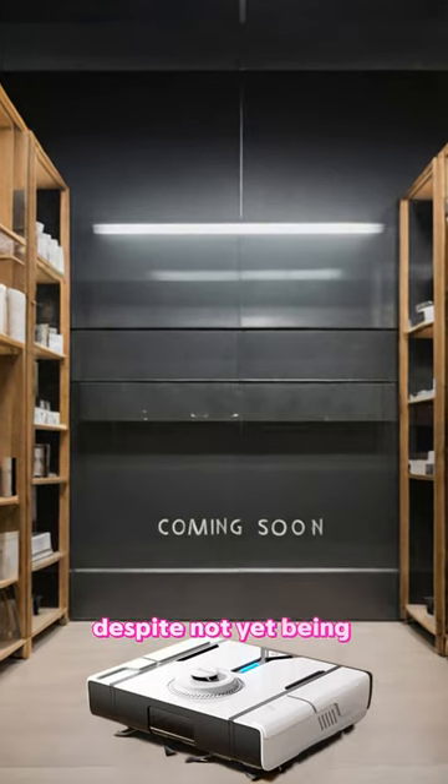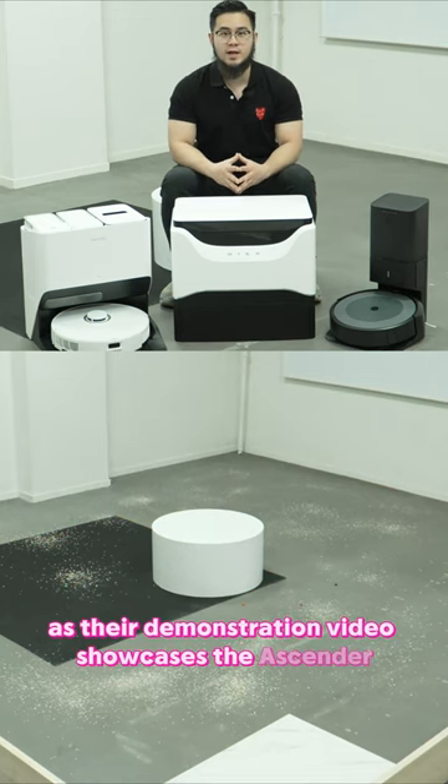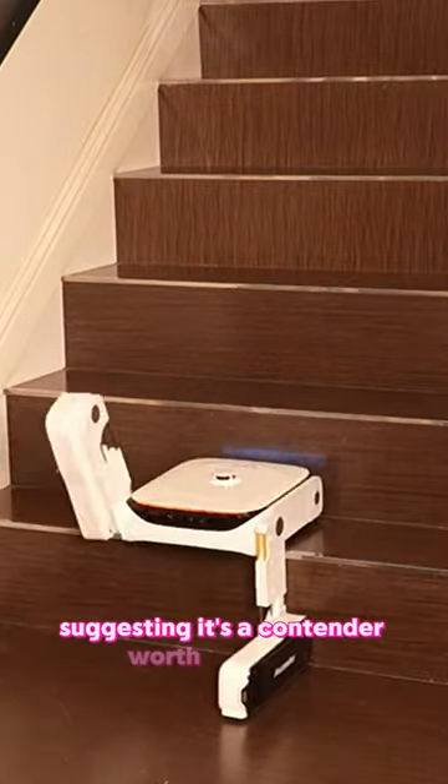Despite not yet being available for purchase, the anticipation builds as their demonstration video showcases the Ascender going head-to-head with other top robot vacuum brands, suggesting it's a contender worth watching.